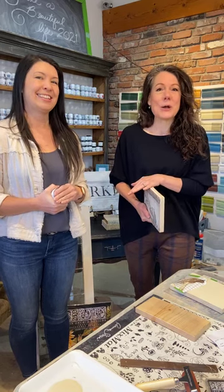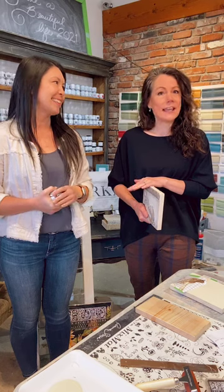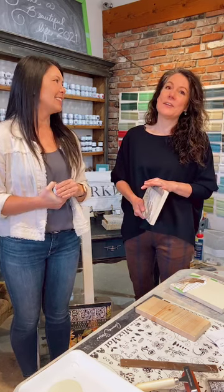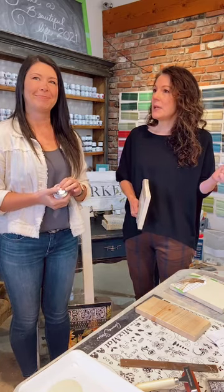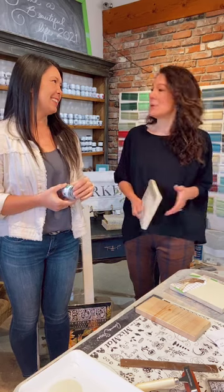Good morning and welcome to The Passionate Home. My name is Kari. I'm Janine and we are located in downtown Langley on the one-way strip of Fraser Highway. We are here every morning live on Instagram to give you ideas and inspire you, to help you create a beautiful life.